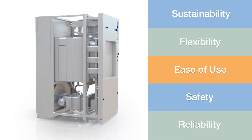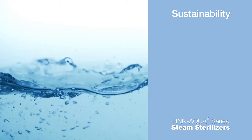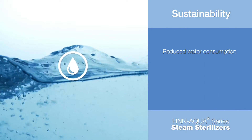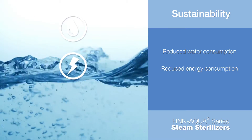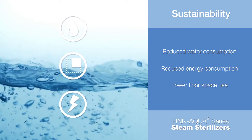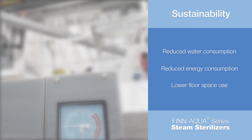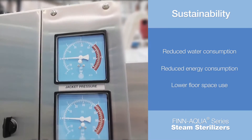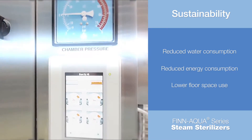Understanding the importance of participating in the global effort of building sustainable laboratories, the Fin Aqua 77 Series is designed to reduce water and electricity consumption, along with minimizing the use of critical floor space. Standard features include a standby mode and programmable automatic startup and shutdown functions.